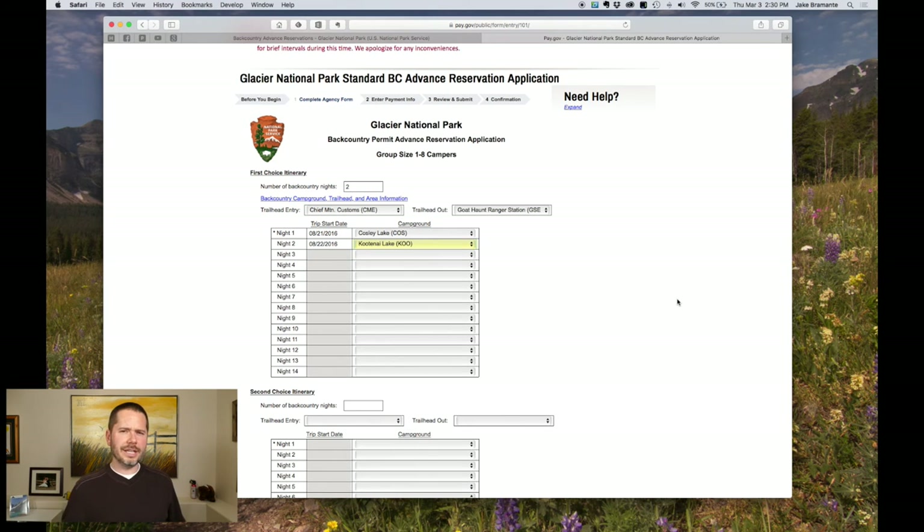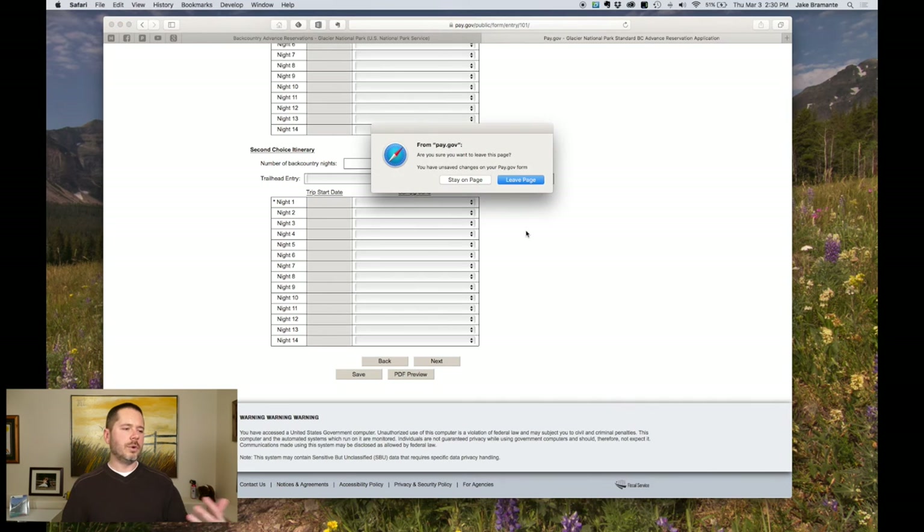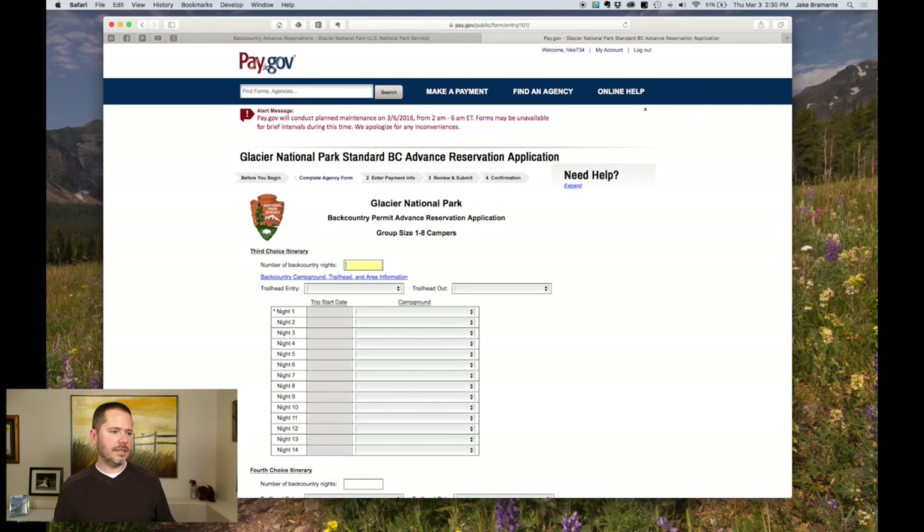Remember, this all gets reviewed by a human being. As you work your way further down the form, you can actually communicate with them a little bit. If you had more itinerary choices, you could add them — you can do up to four different choices. I'd recommend using the alternate choices for genuinely different trips, like one in the Belly, or the Northern Circle, or something along the Eastern Front — not just every variation of the same route, since you can address that with comments.